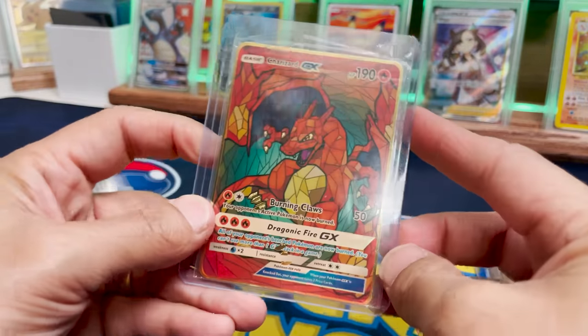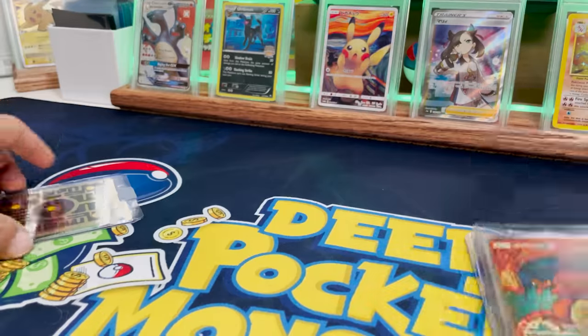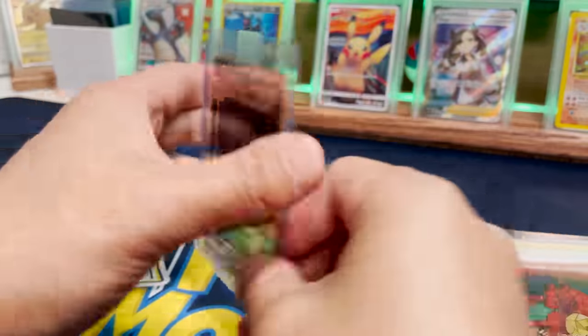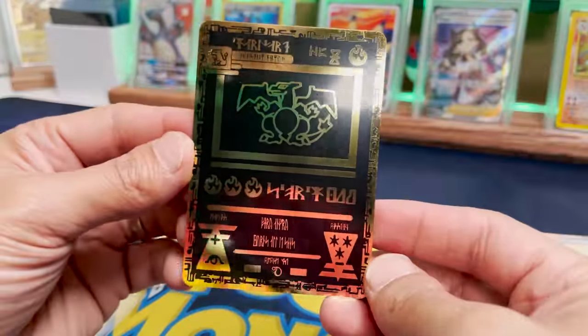Okay, what else do we got here? The stained glass Charizard — that is sick. Please make this card Pokemon — that would be so dope. Finally, we have the ancient Charizard, which looks so dope. We gotta take this one out too. Very heavy quality. This was a good purchase.